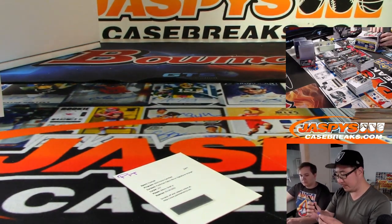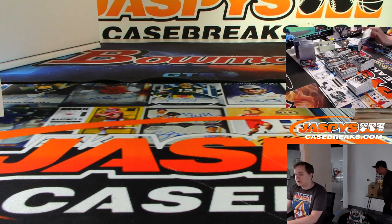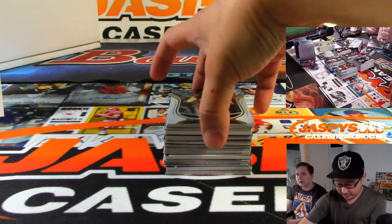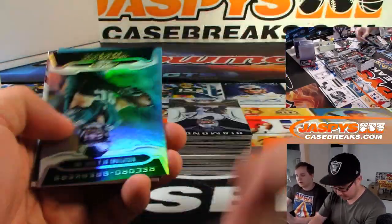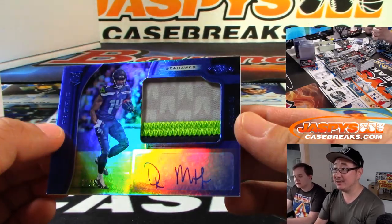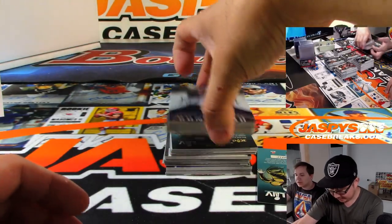Le'Veon Bell replacement right here — next box. Out of 450, LeSean McCoy. DK Metcalf, 12 out of 99 — look at all that color. Eric Wyant with the Hawks. We had some out of 499s that looked really nice too. Out of 399, Dylan Mitchell.